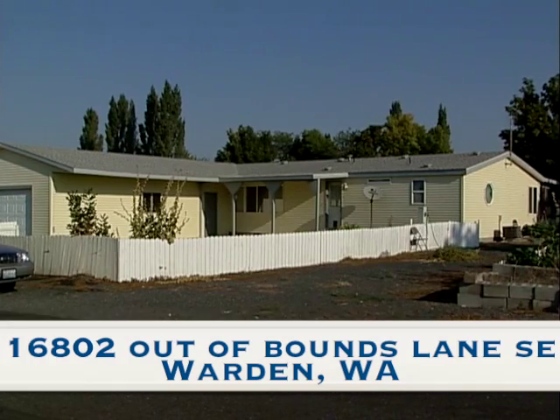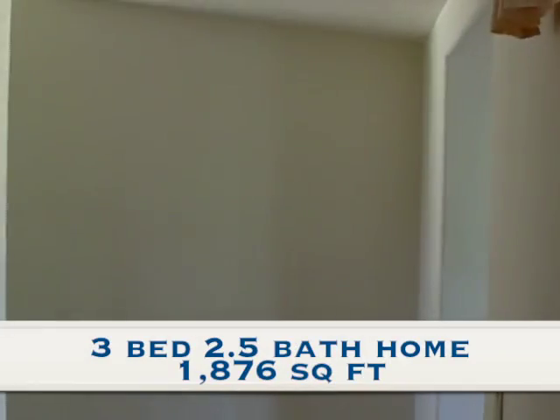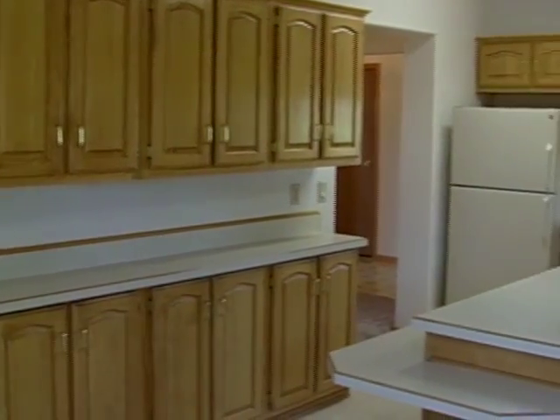This triple-wide Marlette located on the 12th hole is a golfer's dream. Large spacious rooms, beautiful kitchen, and patio opening to the course.